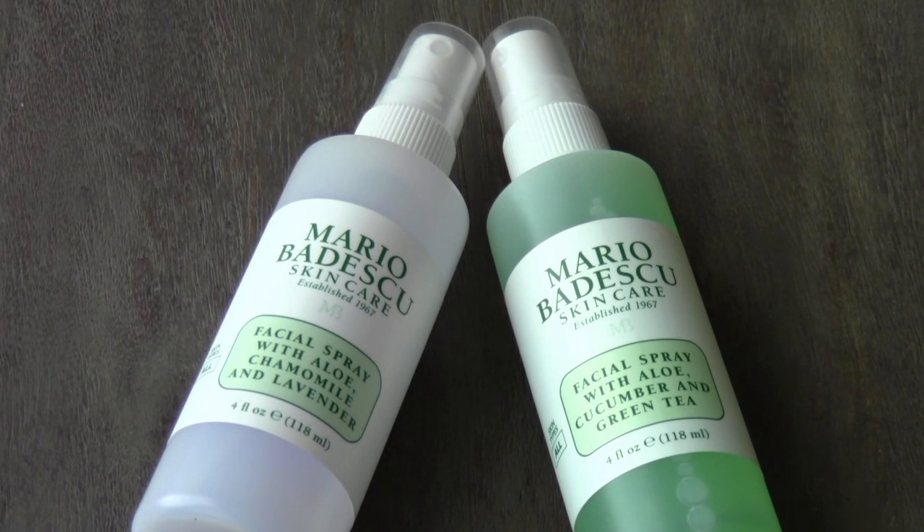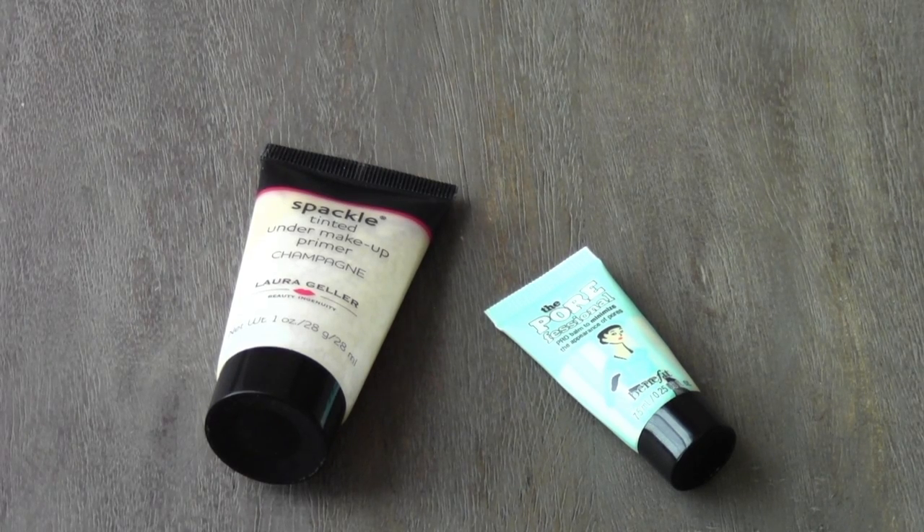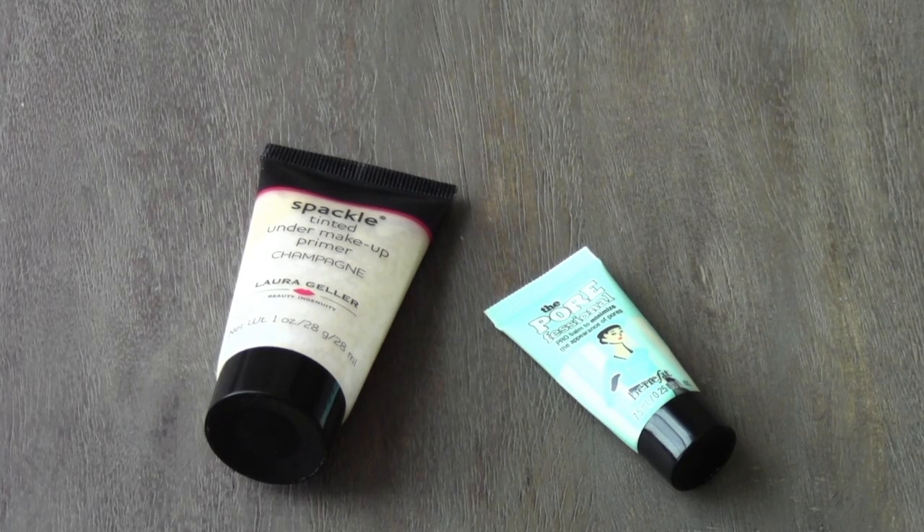And then I have the facial spray with aloe, cucumber, and green tea, which I haven't used yet because I'm still using the lavender spray. Once I'm out of that, I'll start using the cucumber and green tea spray. I also have two primers: the Laura Geller Spackle Tinted Under Makeup Primer in Champagne, and the Benefit Cosmetics Pore Professional Primer.